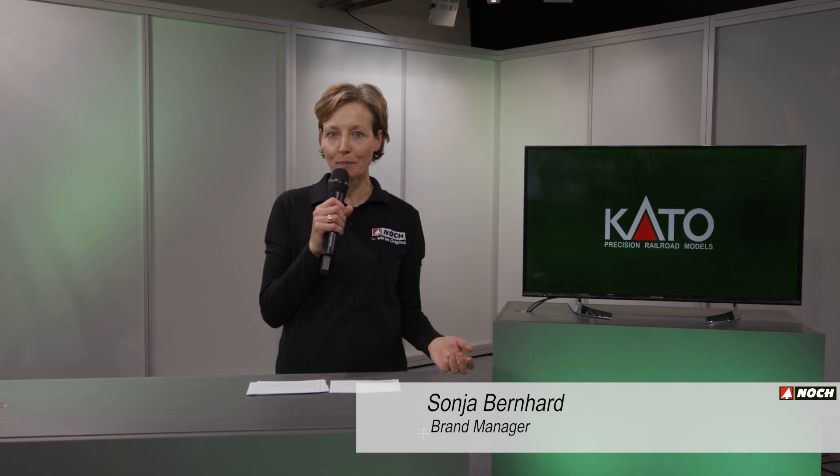A warm welcome to the new items presentation of our partner brand Kato from Japan. Hiroshi Kato would also like to present you personally and welcome you.